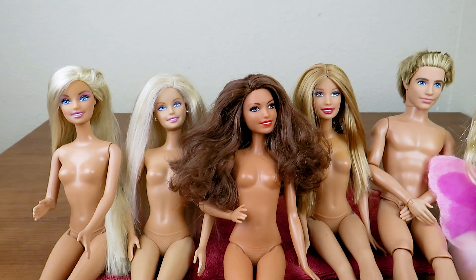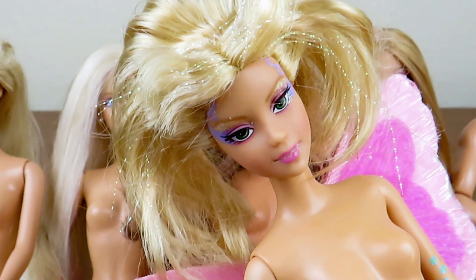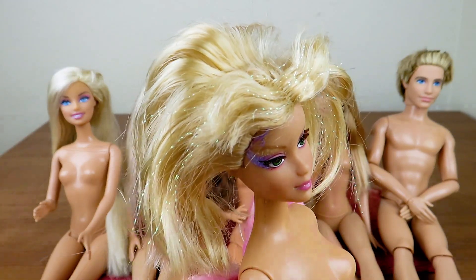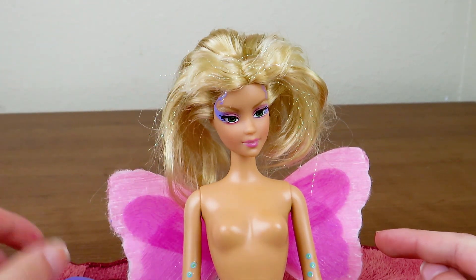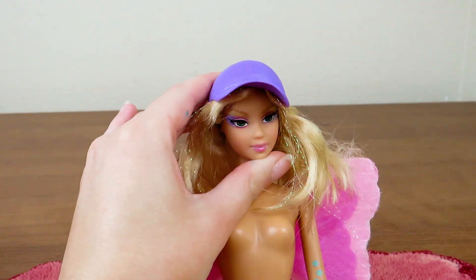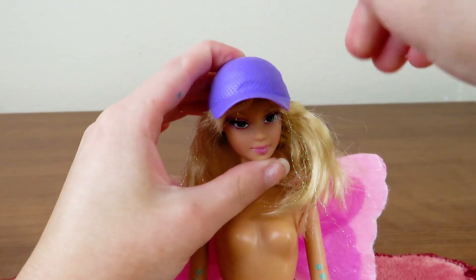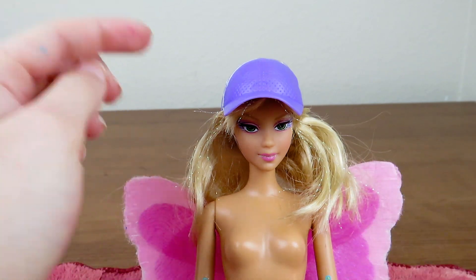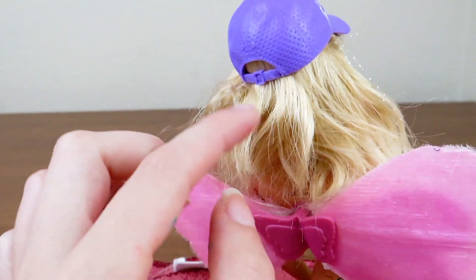All of these dolls are looking really great except for Alina. Her hair has this hump in it and I really need to see if I can fix that. A good old method I've been using to fix doll hair like this since I was seven is to grab a Barbie hat, put it on your doll's head to flatten it, and then put a ponytail over it so it stays. I'll probably leave it like this for a day or so and we'll see if it can help flatten that out in the back.